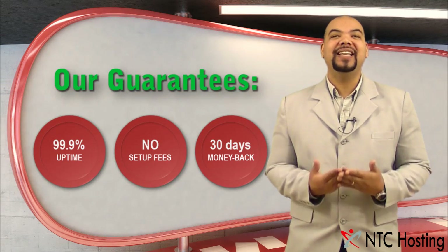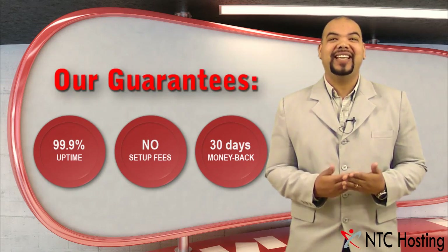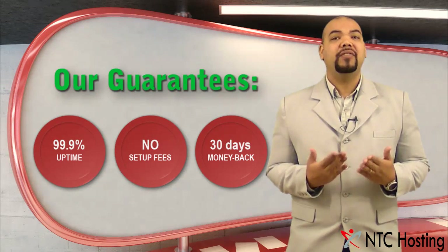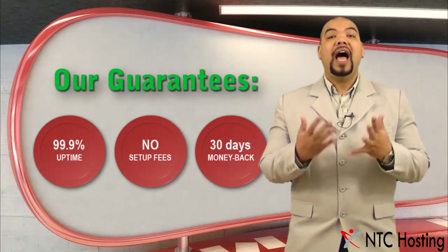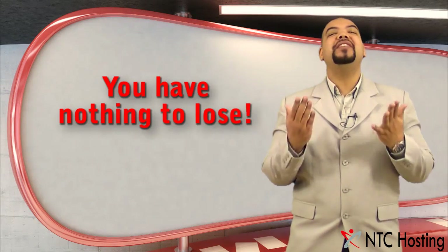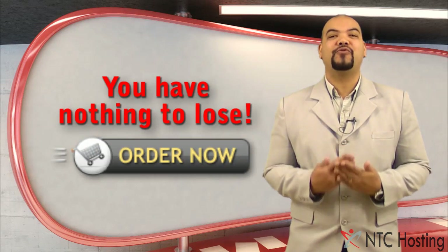We have an amazing 99.9% service uptime guarantee, giving you outstanding reliability. Our multi-domain hosting packages all have a 30-day money-back guarantee, so you have nothing to lose. Sign up now — sign up for free.